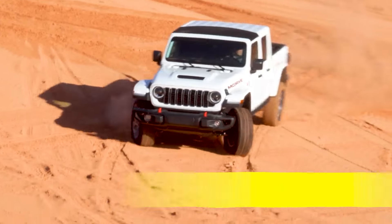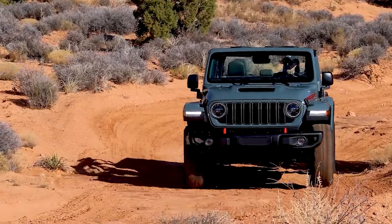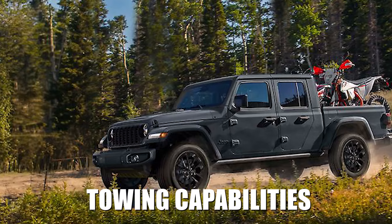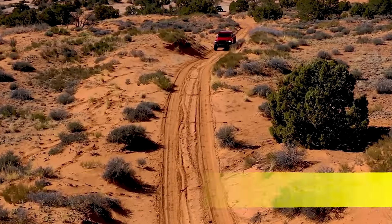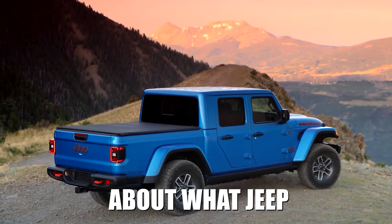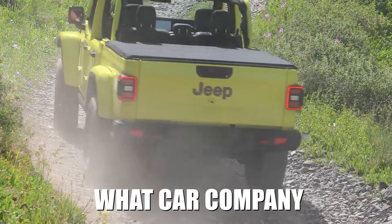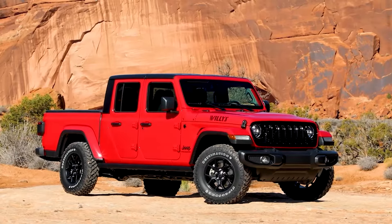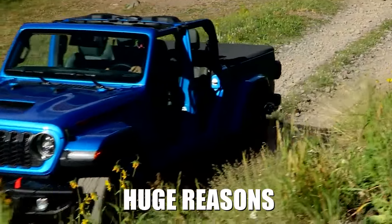The 2024 Jeep Gladiator continued on many of the successes of Jeep's radical idea of a midsize truck that can go anywhere like a Jeep, while adding on a spacious bed and towing capabilities. But before you go out and get the 2024 edition, you'll definitely want to hear about what Jeep might be doing next. Keep watching to learn what the car company known for producing legendary off-roading vehicles is planning to do to make the 2025 Jeep Gladiator worth waiting for with these 10 huge reasons.